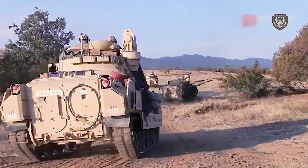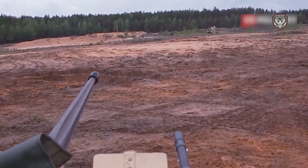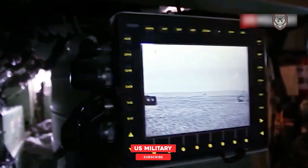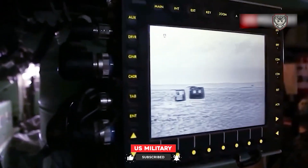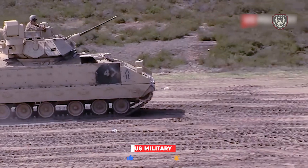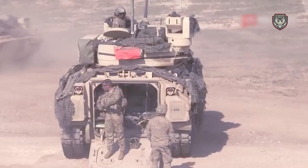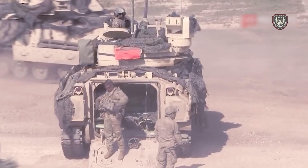Similar to a tank, the Bradley is a tracked vehicle with six dual-tired road wheels and three track return rollers on each side. One track return roller is a double roller, and the other two rollers support only the inside half of the track. The Bradley is designed to cross any terrain, even water, and can transition to amphibious mode in five minutes.